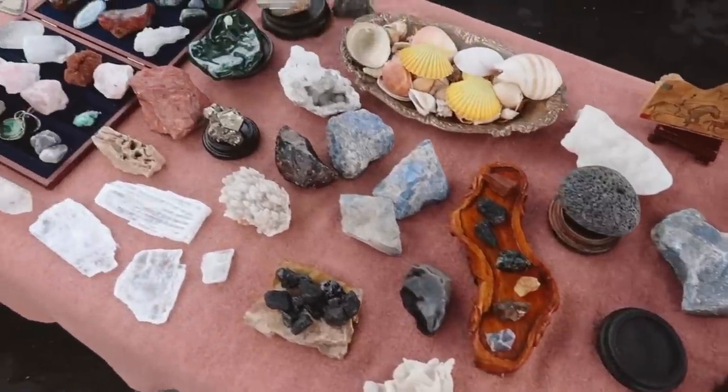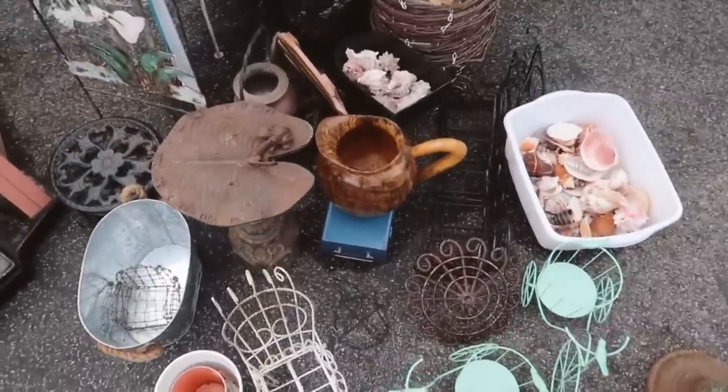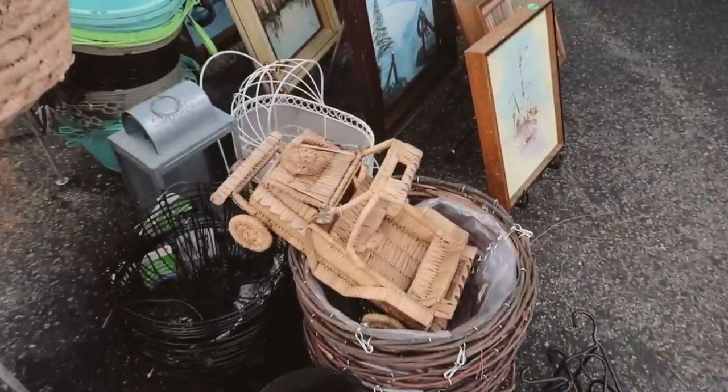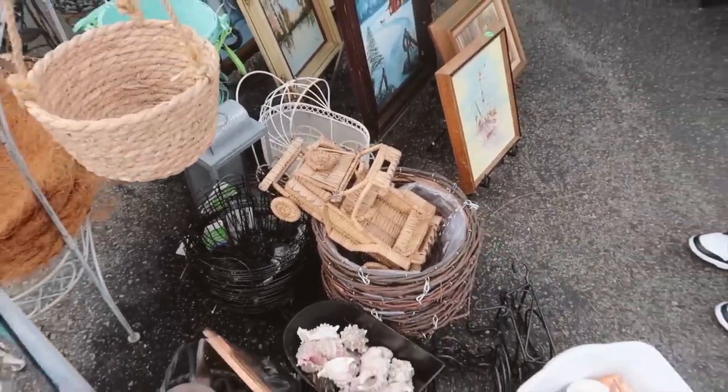It's 100% cotton and vintage, and it's so cool that it's a leash, right? It's like a wooden jug. Look at that rattan race car — kind of cool.